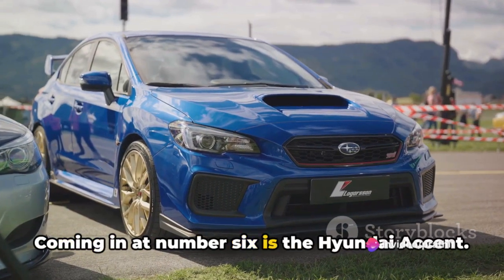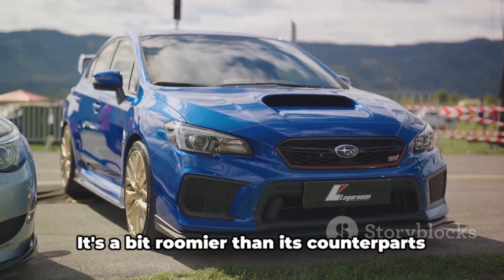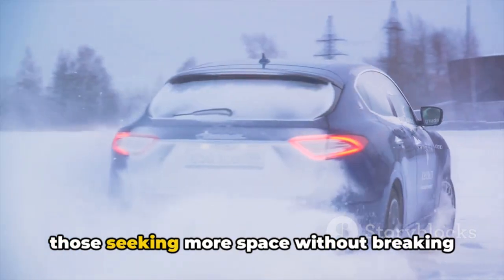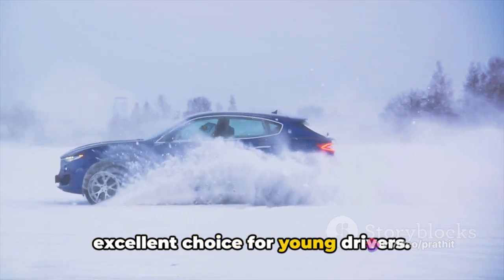Coming in at number 6 is the Hyundai Accent. This car offers a comfortable ride and modern features without the hefty price tag. It's a bit roomier than its counterparts on the list, making it a great choice for those seeking more space without breaking the bank. The Accent shows that comfort and affordability can coexist, making it an excellent choice for young drivers.